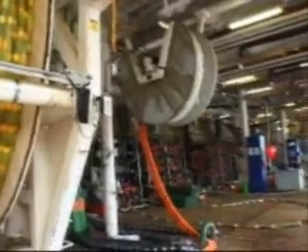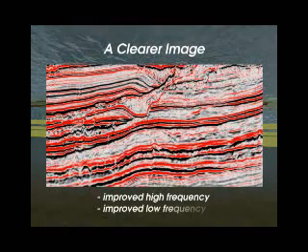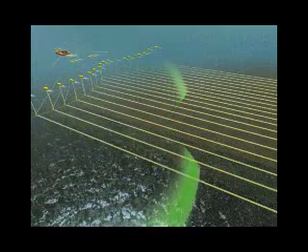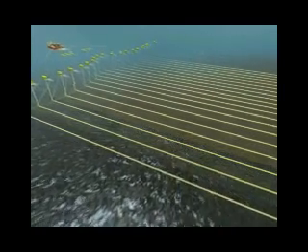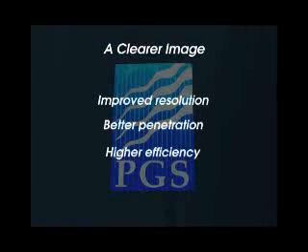The result, says Andrew, is a step change in technology and a seismic image many in the industry thought was unachievable. The interpreter gets higher resolution surveys that look deeper into the earth's crust than with traditional 3D seismic techniques. Prospects with subtle stratigraphic detail or that are very deep and previously faintly visible should now be far more interpretable. Andrew says PGS hopes the technology will identify more new prospects and facilitate the description and delineation of others.